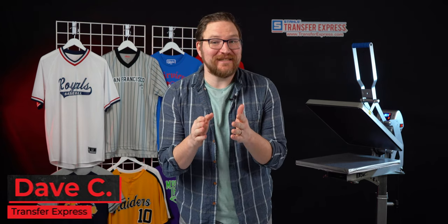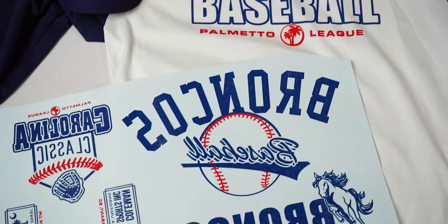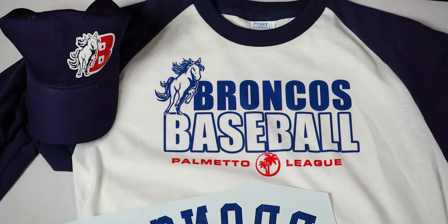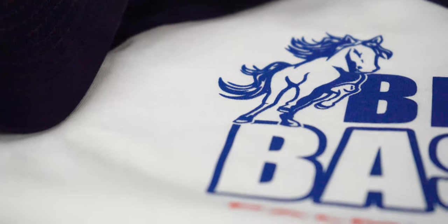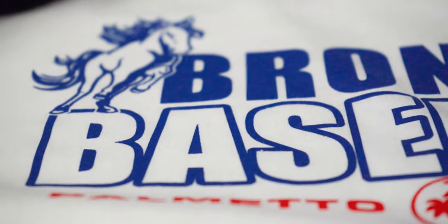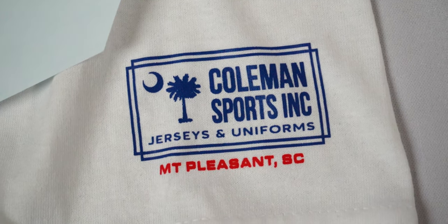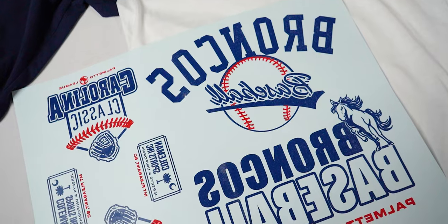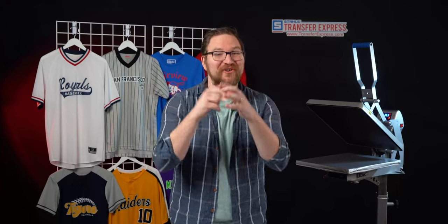Hey friends, Dave here with Transfer Express, and today we are talking about the easiest way to increase the value of any printed t-shirt. That's right — multiple print locations. Not only do multiple print locations add to the look of your printed shirt, but it could also lead to a higher retail price tag for just a tiny bit more work on your end.